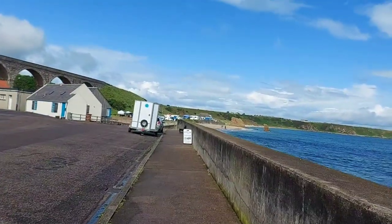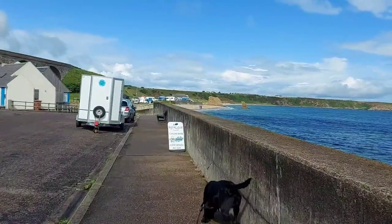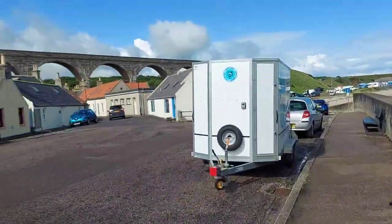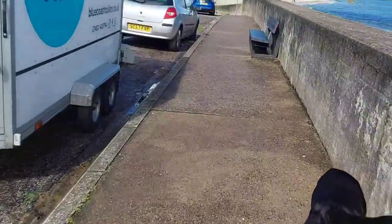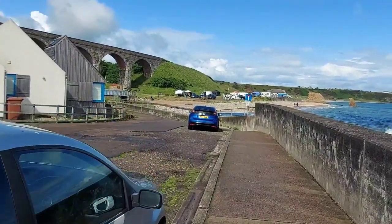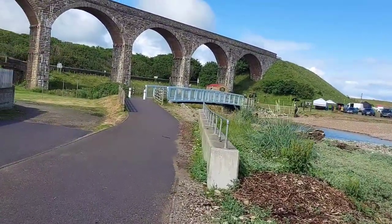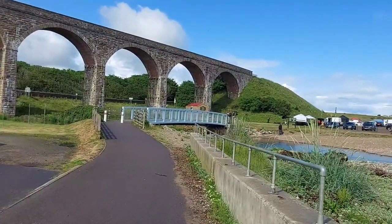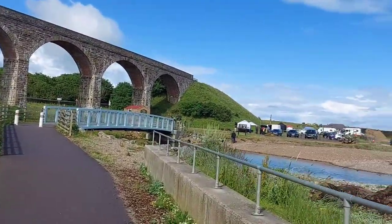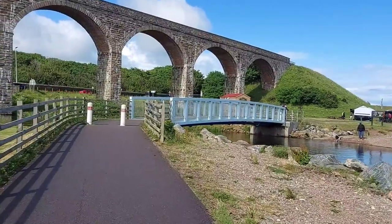We're just heading towards the beach area now. There's a sign here for the Royal Oak, which I think is a motel and pub — it's just over to the left hand side. We're just about to cross a bridge and the water leads into the sea. I remember my brother on Boxing Day a number of years ago tried to cross this water but it was absolutely freezing and he fell in, and my uncle had to rescue him. The water was quite choppy back then, but yeah, he survived to tell the tale.